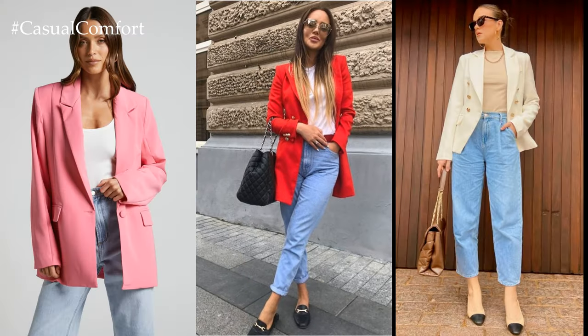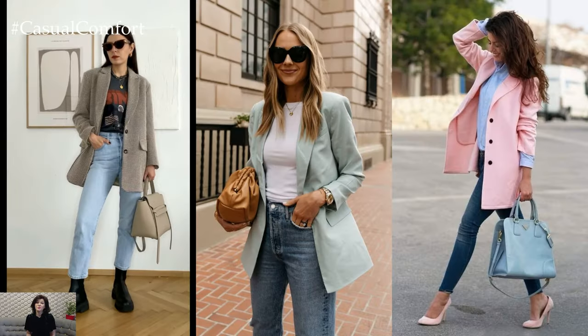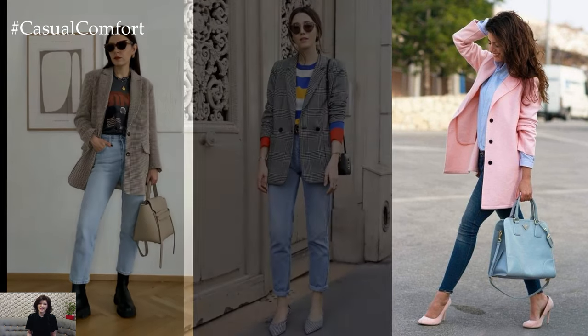Choose a blazer in a neutral color like black, navy, or gray for a timeless and versatile look, or opt for a statement blazer in a bold color or pattern to add personality and flair.